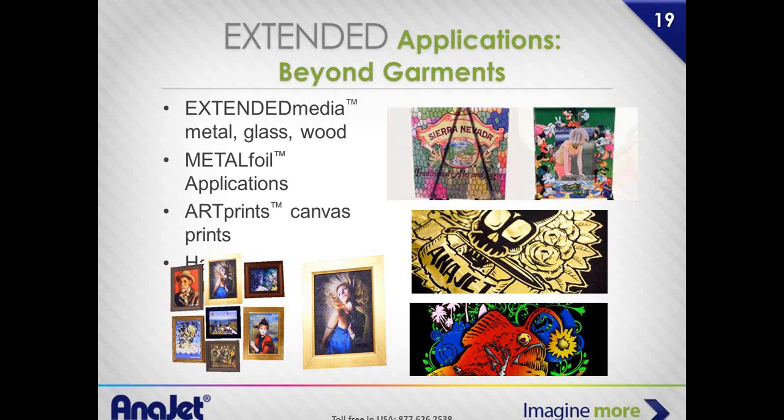Canvas art reproductions — we've got people making a ton of money just doing that. We also have 3D printing capabilities they cover in training.